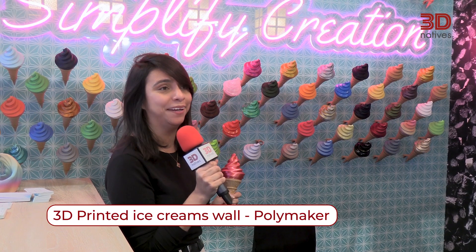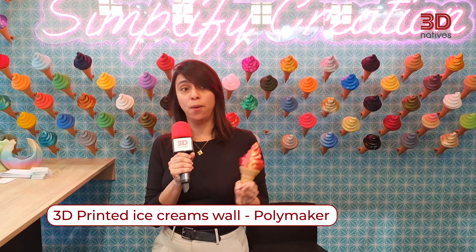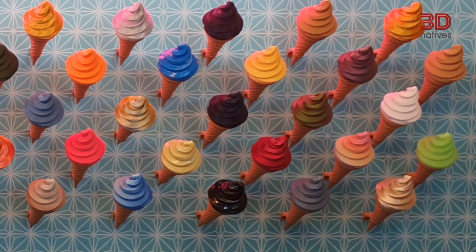Hello, I'm Lucia from 3D Natives. I'm the creative director and this year my favorite application at Formnext is the ice cream wall from Polymaker. They 3D printed more than a hundred ice creams to show the different kinds of PLA they are offering — from glossy to matte to bi-color ice creams. It's actually very cool.